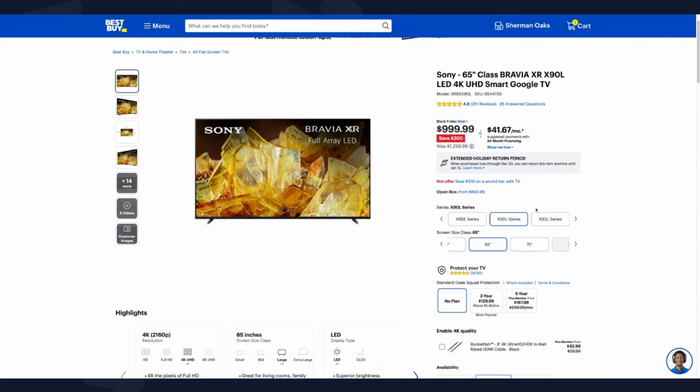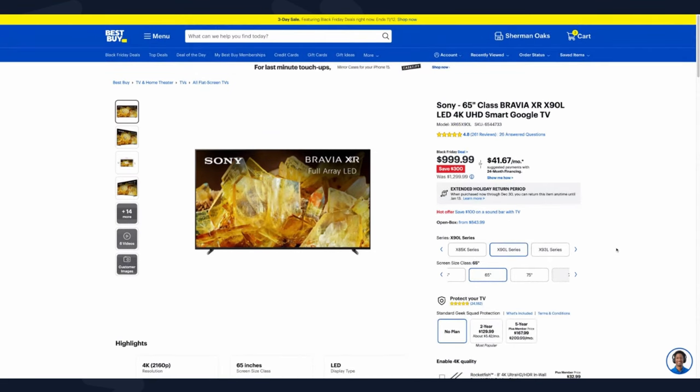The 65-inch X90L — really the X90L in any size — I consider this a pretty good TV overall. I've seen this TV in person and I really like everything about it. It carries the same characteristics as any other Sony TV and it does have the XR processor for processing. There's a lot to love about the Bravia XR processor, especially combined with full array local dimming or OLED technology.